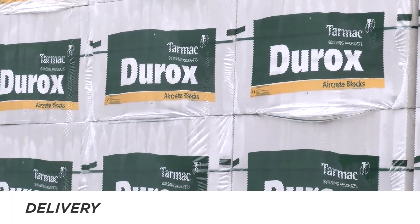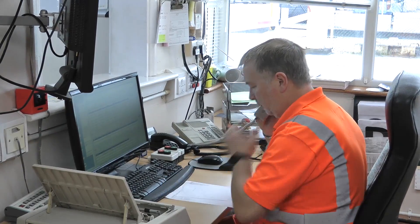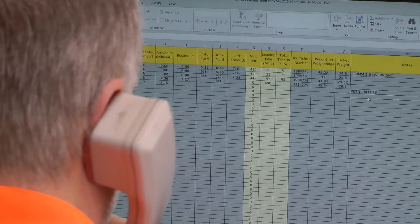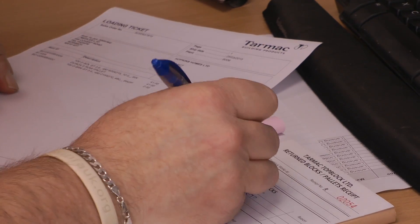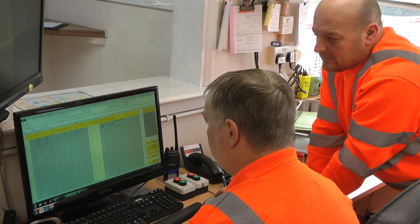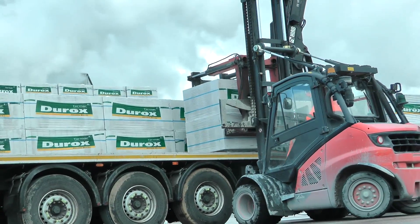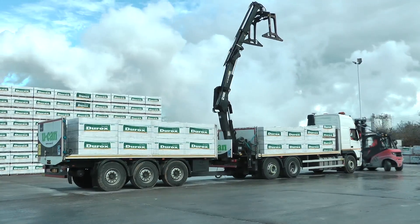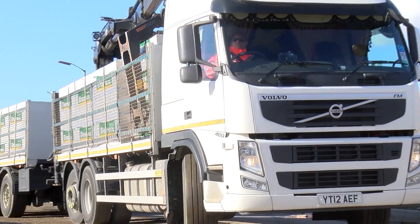Durox blocks are used by construction companies of all sizes across the UK. Orders can range from a single pallet up to many hundreds of packs of blocks depending on the size of the project. The dispatch of blocks from Linford is carefully scheduled to ensure customer requirements are met, wherever they are located. Durox blocks are typically delivered on an articulated lorry and unloaded by grab. For sites with difficult access, the load can be delivered on a wagon and drag vehicle.